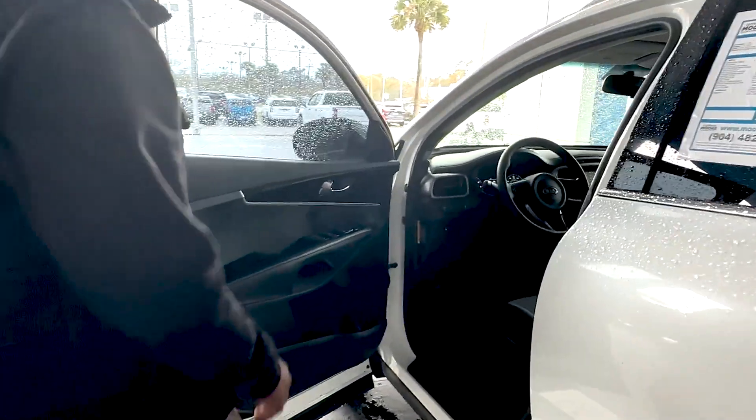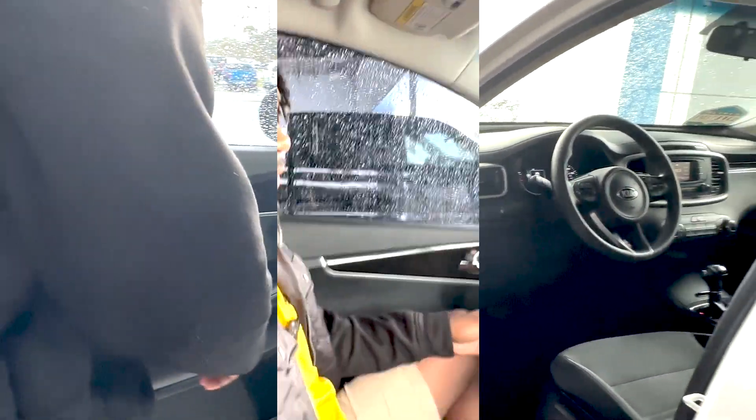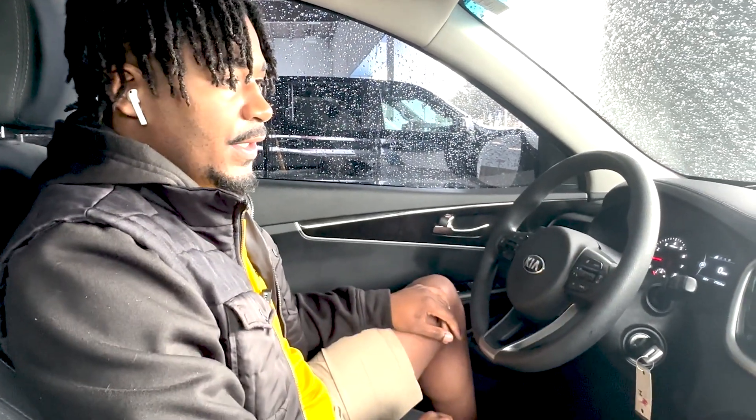Step to the front. You got your power windows right there, your lock and unlock buttons. Starting on the driver's side with the steering wheel, you got your voice commands on this side and your cruise control over here.